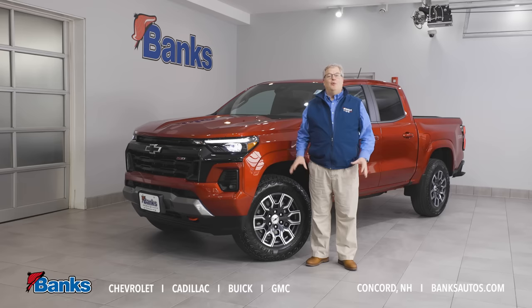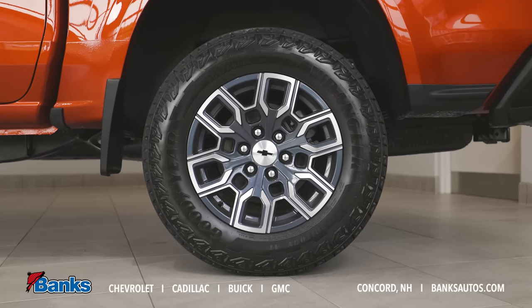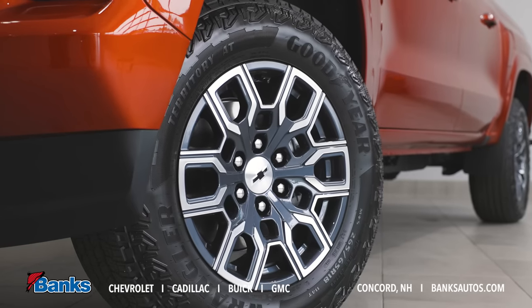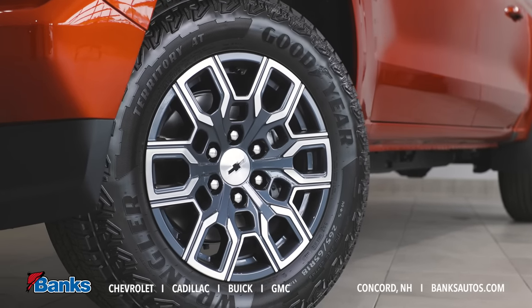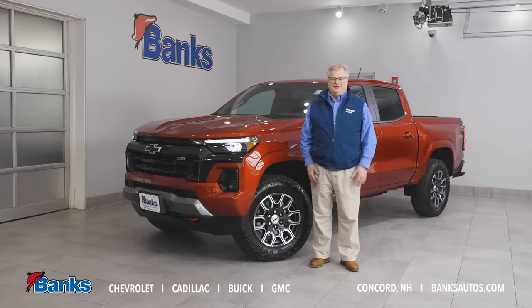It's a great looking truck — a huge step forward in styling as you can see. One of the things that's noteworthy is the tire and wheel package uses the same bolt pattern as our full-size trucks. So now you have the ability to change out the wheels to something that you'd see on one of our half-ton trucks, if that's something that interests you.